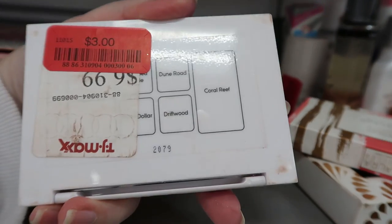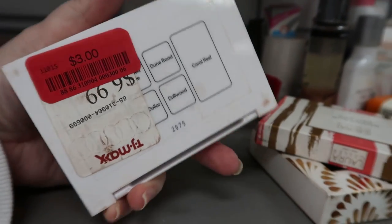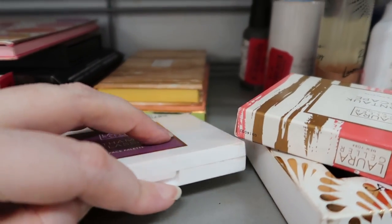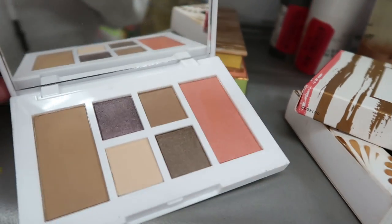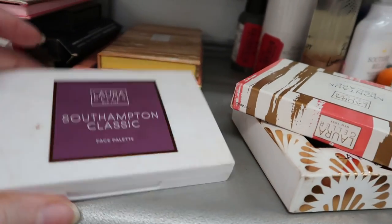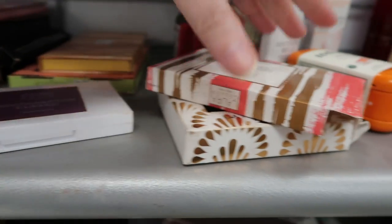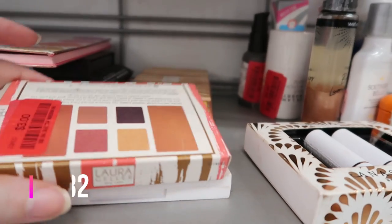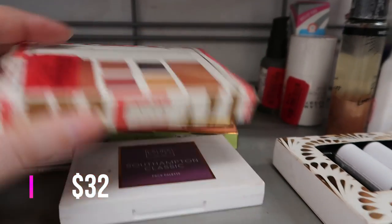The Laura Geller Southampton Classic palette has a blush, bronzer, and four eyeshades — it's down to $3, though it's probably really beat up. Oh okay, it doesn't look too bad. You can also get the Montauk Escape palette, and that one is also marked down to $3.